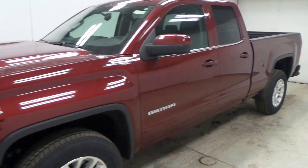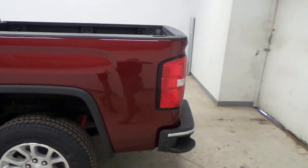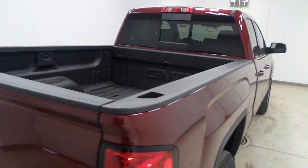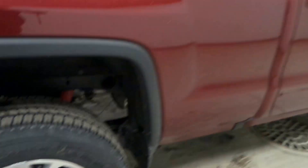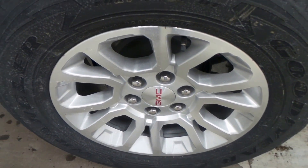Ladies and gentlemen, we have a 2017 GMC Sierra Z71 4x4 — a very nice vehicle with the SLE package. It features a rear-coated bed, rear sliding window, extended cab, Goodyear Wrangler tires, and 18-inch premium alloy wheels.